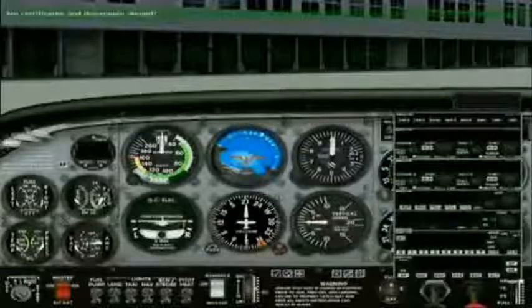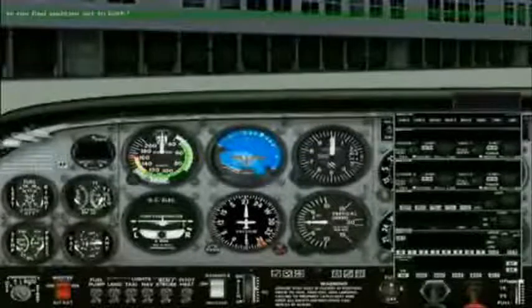I will run down the pre-flight checklist. Are certificates and documents aboard? Yes, they are. We have the certificates and documents.